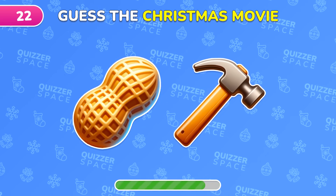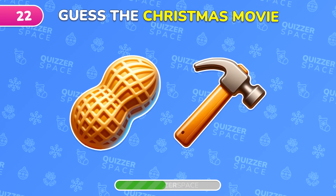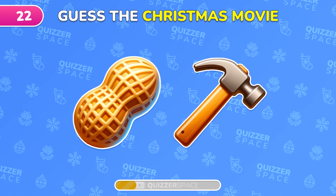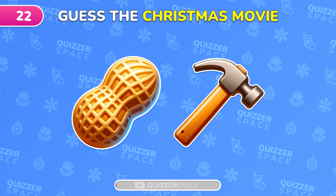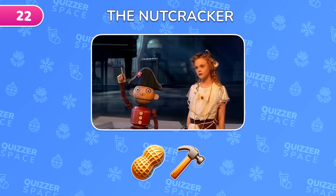Guess the holiday movie from this emoji. Exactly, it's The Nutcracker.